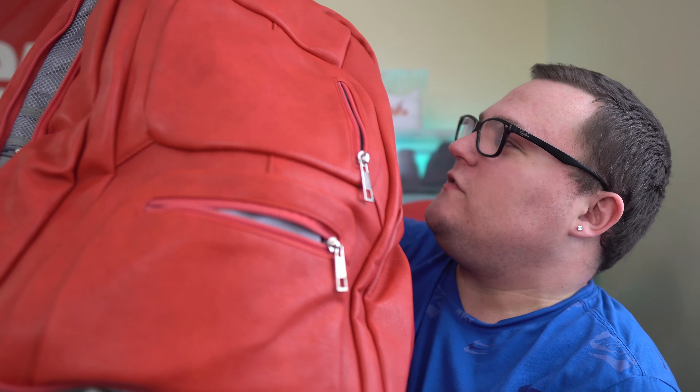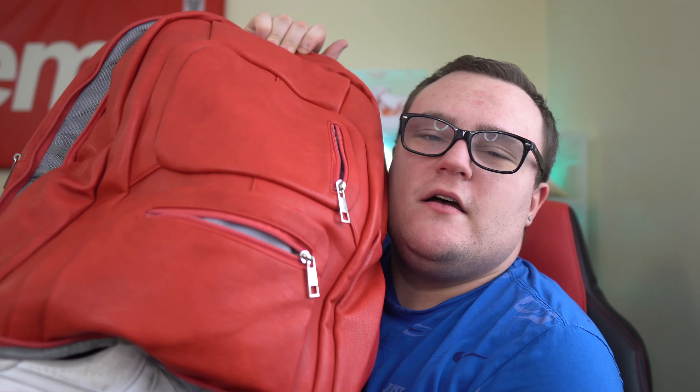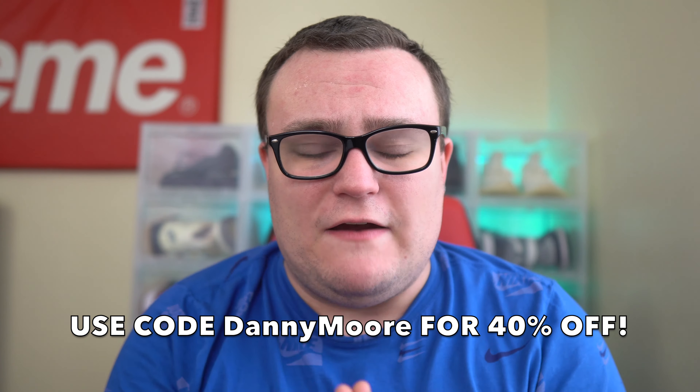My favorite part is the bottom — unzipping it reveals another pair of sneakers. I have my Nike Air Force Ones in there. Sole Premise has backpacks, duffel bags, handbags — all types of bags. Make sure you travel with Sole Premise. I'll leave a link in the description below, and you can use my discount code — my name, Danny Moore — to save 40% off your order.